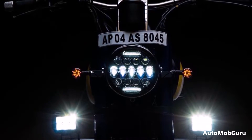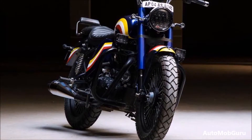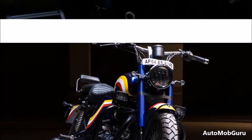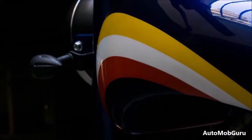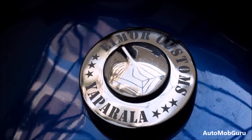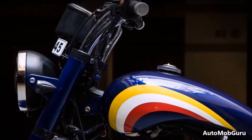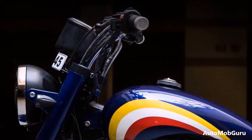The Classic 350 is one of the most popular and best-selling models from the motorcycle manufacturer. Here we have a Classic 350 customized by Eimor Customs, designed for a customer in Kadapa, Andhra Pradesh. The customized Royal Enfield Classic 350 wears a new custom blue paint scheme with yellow, white and red flowing lines giving the model an eye-catching appearance.